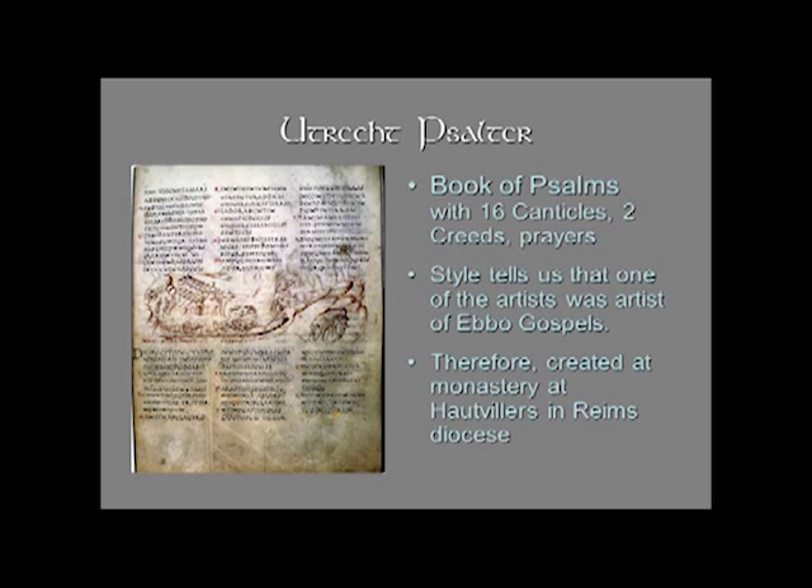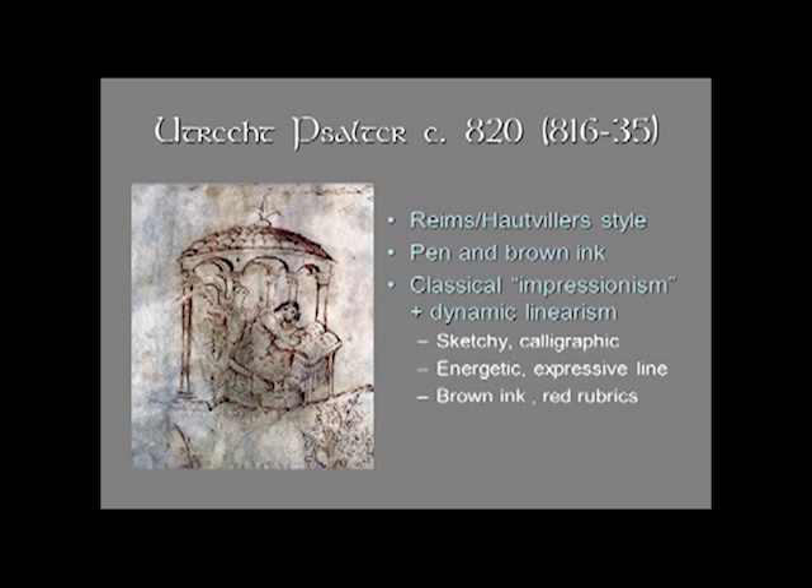The style — this very sketchy style that we associate with the Ebo master — tells us that one of the artists was the artist of the Ebo Gospels, and that this was created at the monastery at Hautvillers in Reims. It's simply style that tells us; there is no colophon that explains that. So this would be the Reims-Hautvillers style. It is not a luxury manuscript — it's not purple — neither was the Ebo Gospels, because they were not for imperial use; they were for liturgical use.